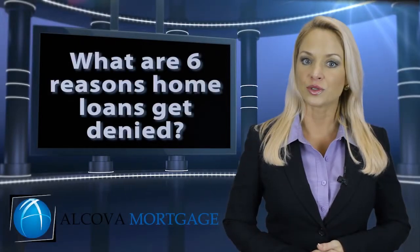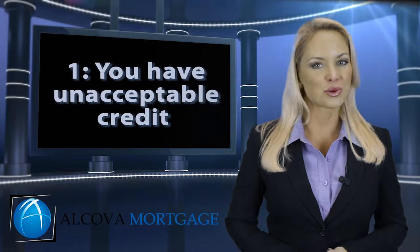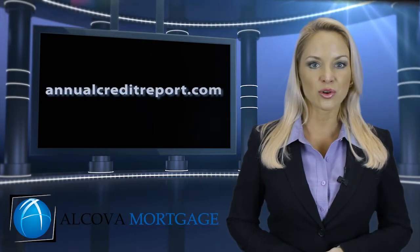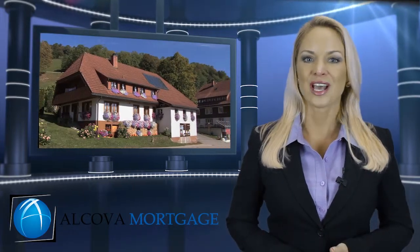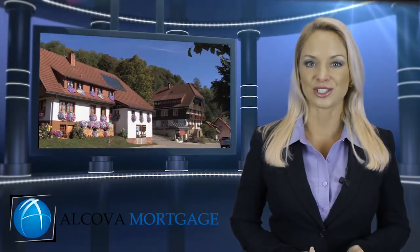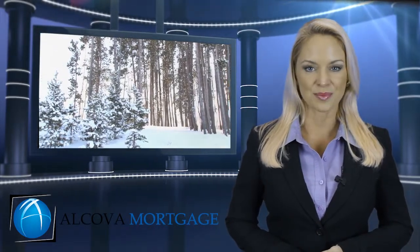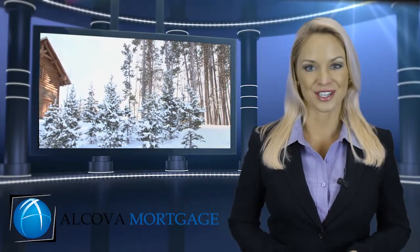What are six reasons home loans get denied? One, you have unacceptable credit. You can check your credit score once a year at www.annualcreditreport.com. Each person has three FICO scores that come from three different credit agencies. Most loan programs today require a middle credit score of 620, and no bankruptcies in the last two years or foreclosures in the last three.